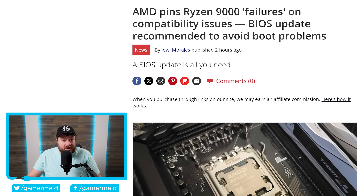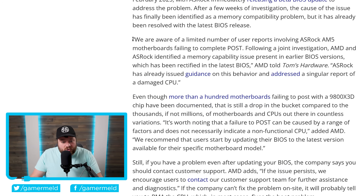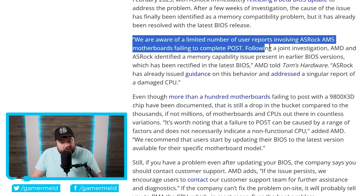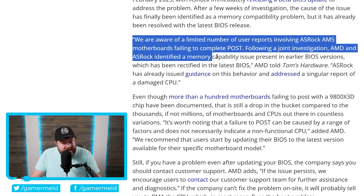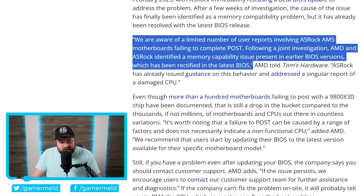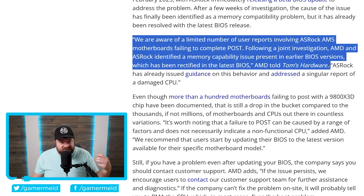It looks like we finally have our answer, as AMD and ASRock have revealed the root cause of the issue, and luckily there is a fix. AMD stated: 'We are aware of a limited number of user reports involving ASRock AM5 motherboards failing to complete POST. Following a joint investigation, AMD and ASRock identified a memory capability issue present in earlier BIOS versions, which has been rectified in the latest BIOS.' If your CPU is bulging, contact whoever you bought it from and do an RMA. Otherwise, if you have an ASRock AM5 board, make sure your BIOS is updated — this is definitely a time you likely should.